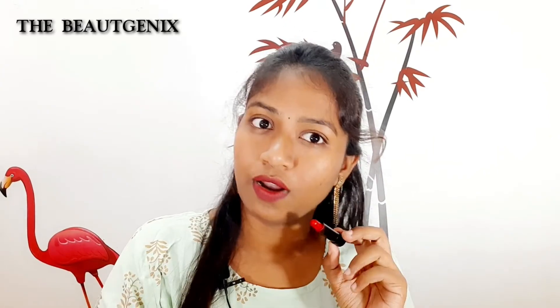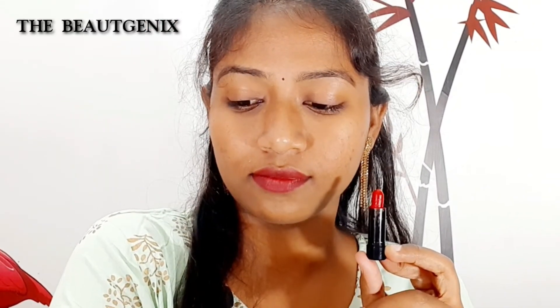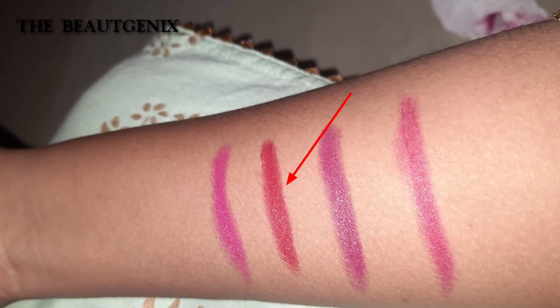This has a lot of color and a lot of pigment. For everyday use we can use the color. Here is a little color, and if you look at the kit you can see the makeup — here is a matte lip.